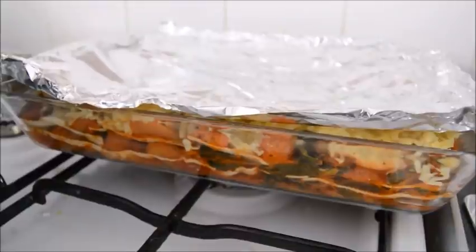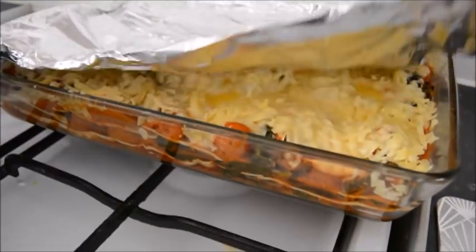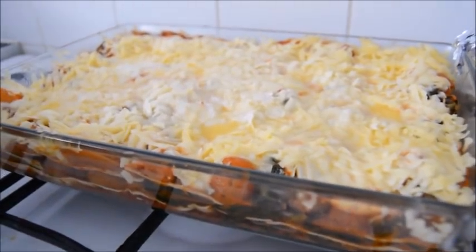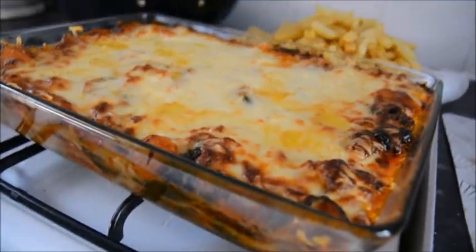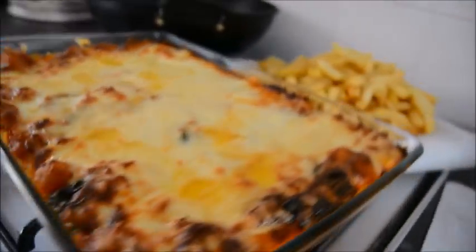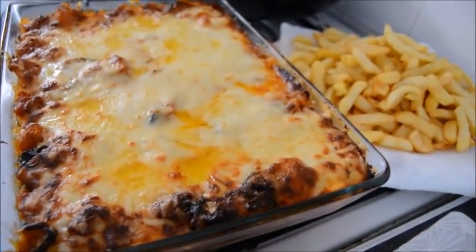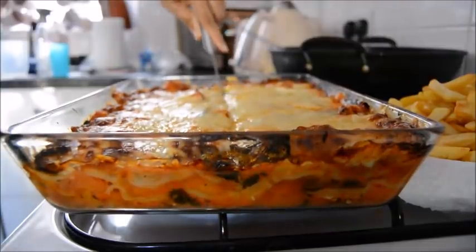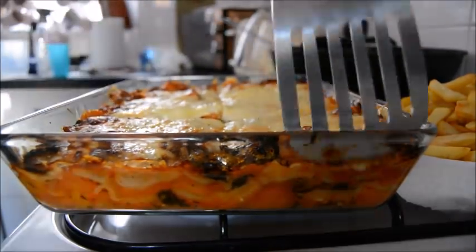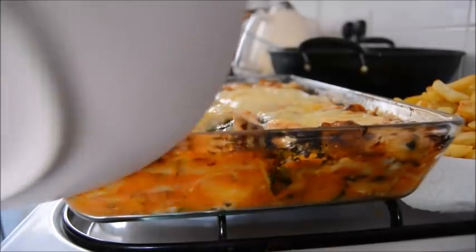One or two of the kids didn't feel like fish fingers so I put some leftover mincemeat in sandwiches for them. For dinner we had this delicious Mediterranean veg and spinach lasagna — I'll try to link the recipe. It hasn't got any meat; it's got butternut squash which gives it a nice soft texture. We had that with some chips. It was frozen — just took it out and popped it in the oven.